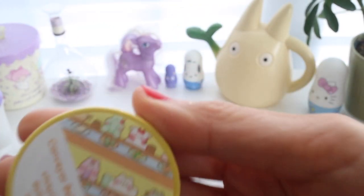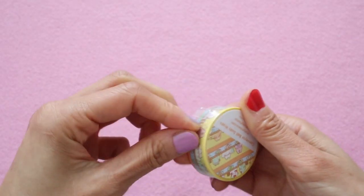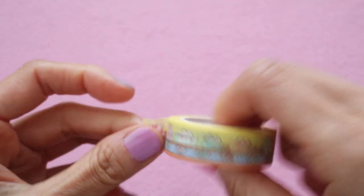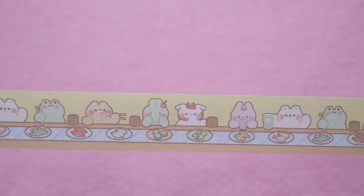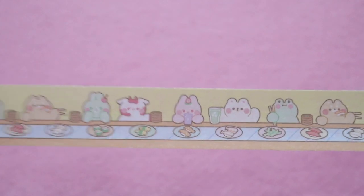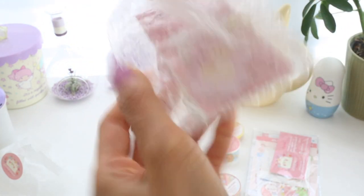And the last washi tape I got is this conveyor belt sushi washi tape. This is so adorable. I love going to eat conveyor belt sushi — it's so much fun and so delicious, and it's something my family and I do quite often.